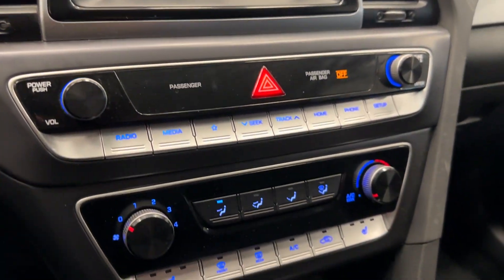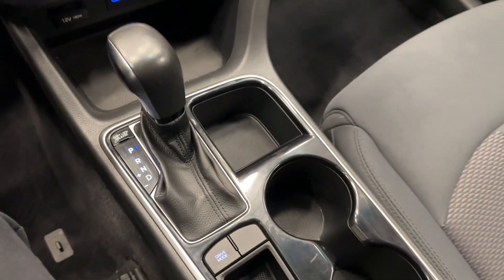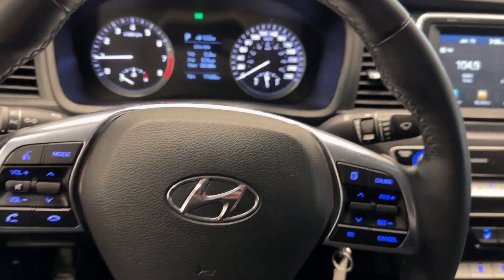Got your touchscreen, all your temperature controls, and we'll take one quick look at the rear seats that are nice and clean. Come down today and take a look at Destination Honda Burnaby.